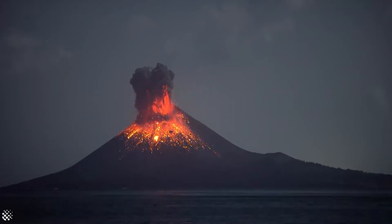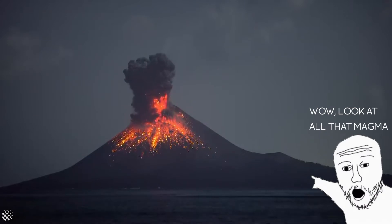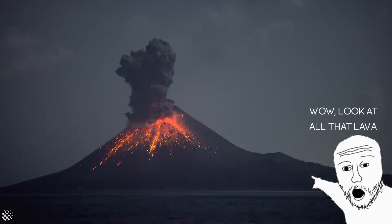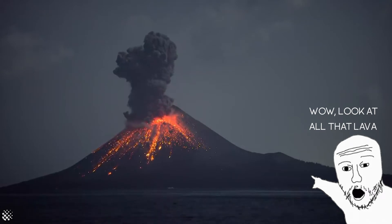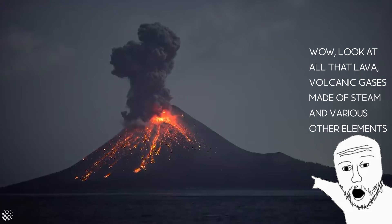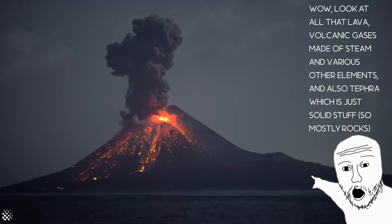What you just saw was a volcanic eruption, and you may be thinking: wow, look at all that magma! That's actually lava once it comes out of the volcano. And not just lava — there are also volcanic gases made of steam and various other elements, and also tephra, which is just solid stuff, so mostly rocks.